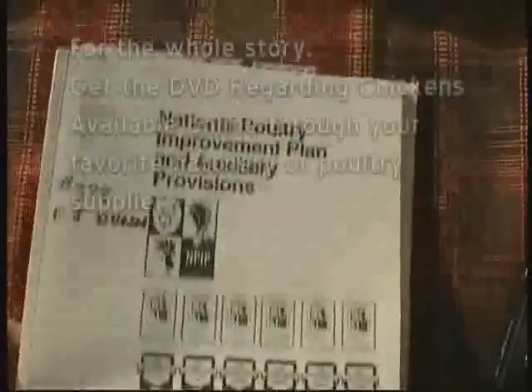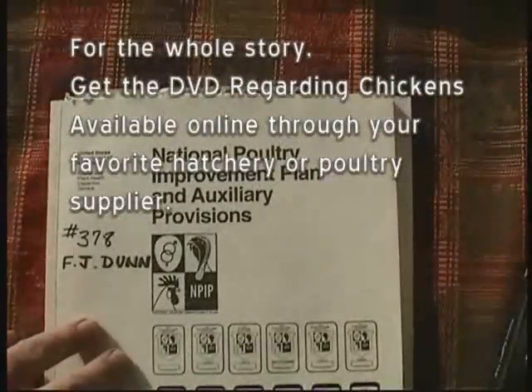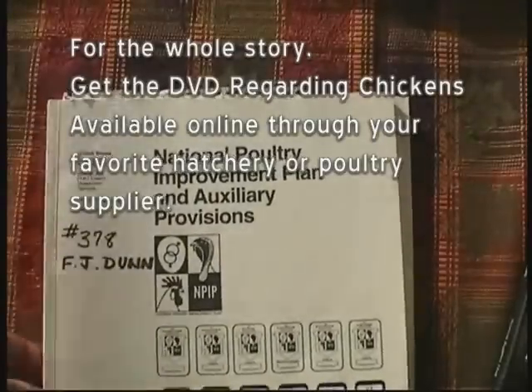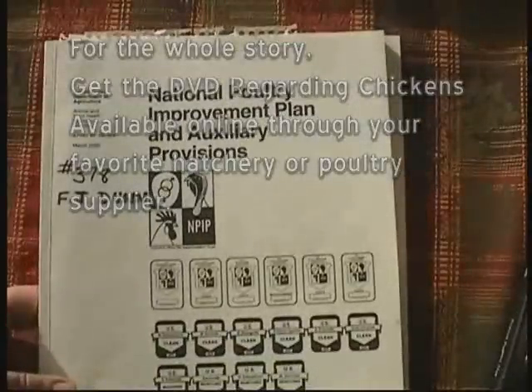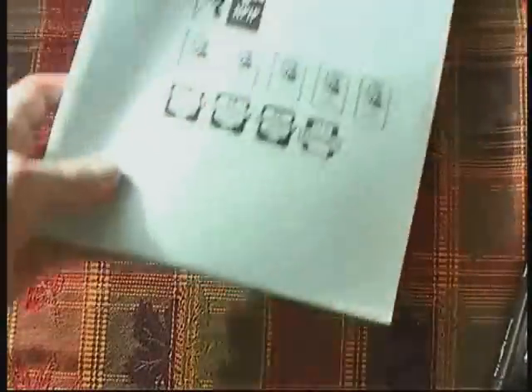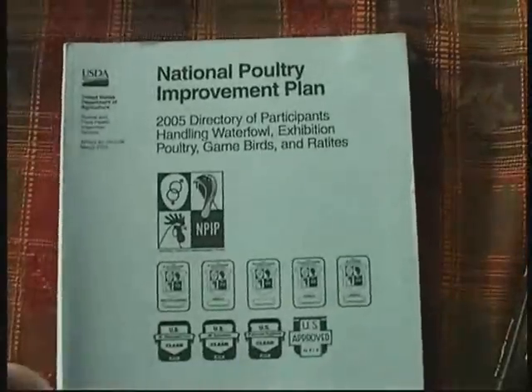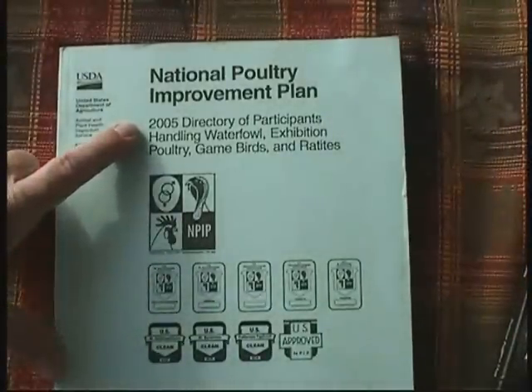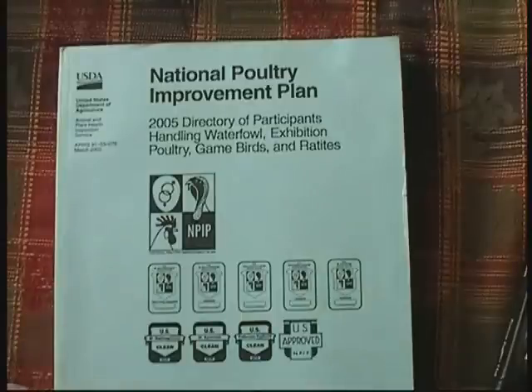If you want to know about the National Poultry Improvement Plan, you can get publications that describe all of its requirements. Even a small-scale flock can participate in this plan and end up testing and certifying the health of your birds. If you want to know if a flock you're considering buying chicks from is in the National Poultry Improvement Plan, there's a national directory where you'll find the flock owner's name registered, showing the types of breeds they offer.